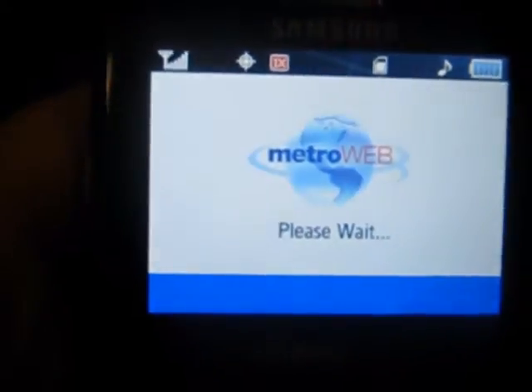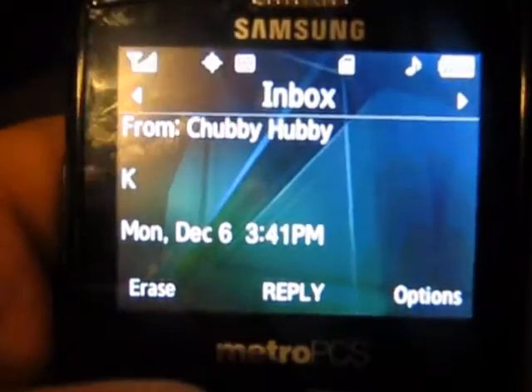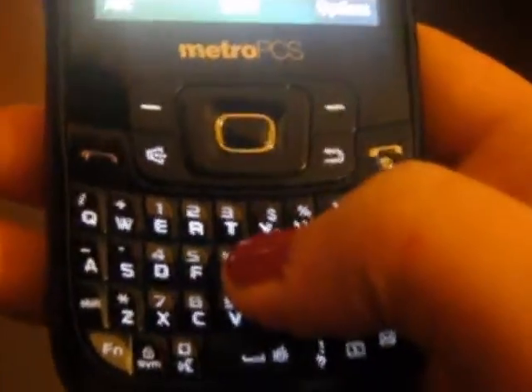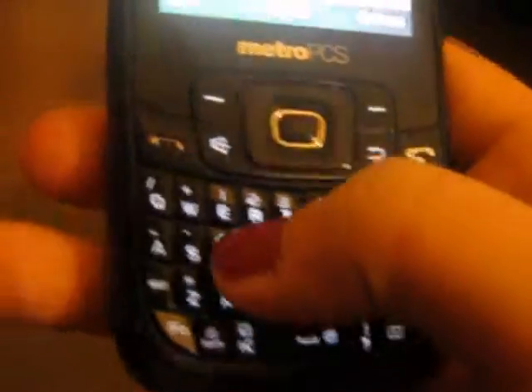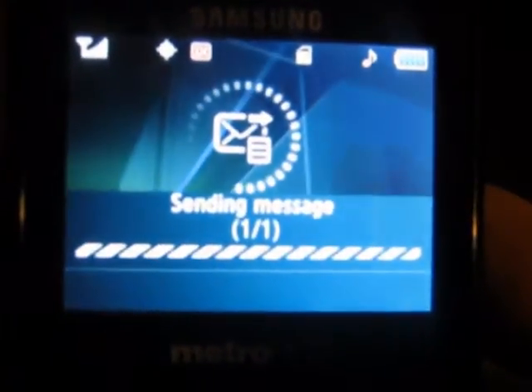Just to send a message and show you texting — I gotta look what I'm texting. Hi. What's up? And that's how it sends. It sends very, very quickly. They get the message really quickly. It's a really good phone.